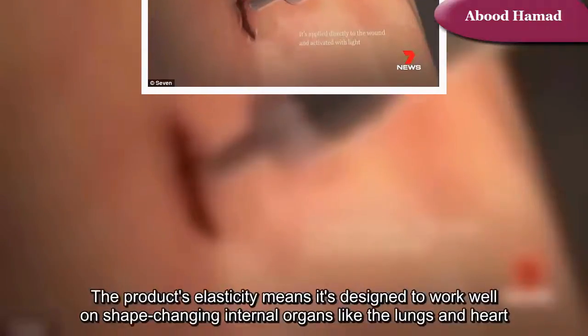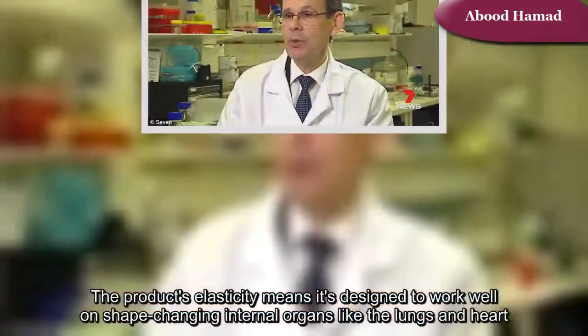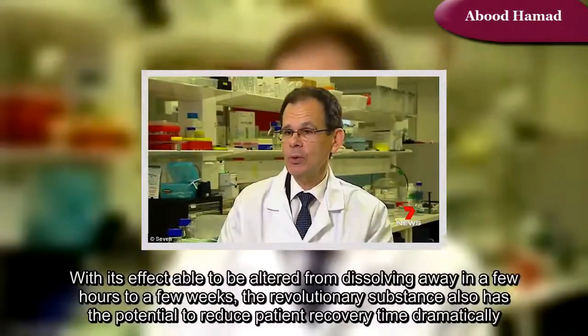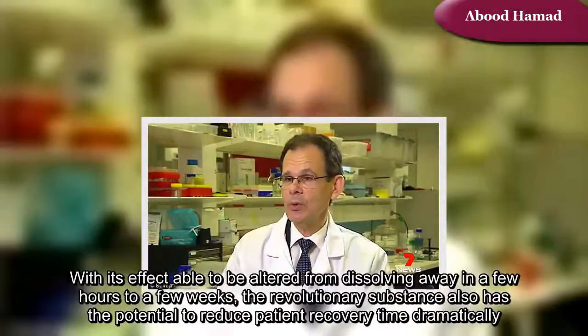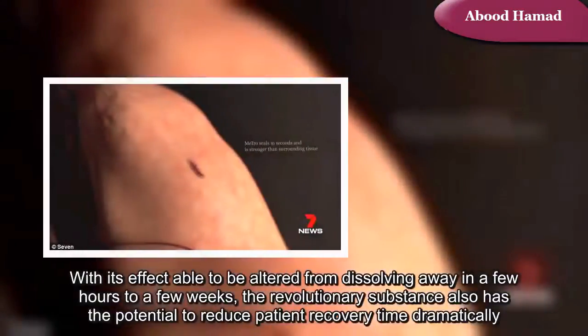The product's elasticity means it's designed to work well on shape-changing internal organs like the lungs and heart. With its effect able to be altered from dissolving away in a few hours to a few weeks, the revolutionary substance also has the potential to reduce patient recovery time dramatically.